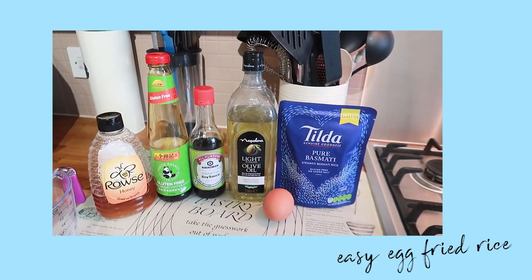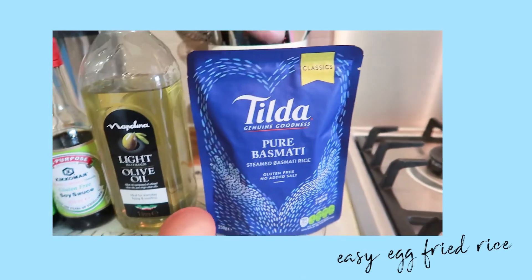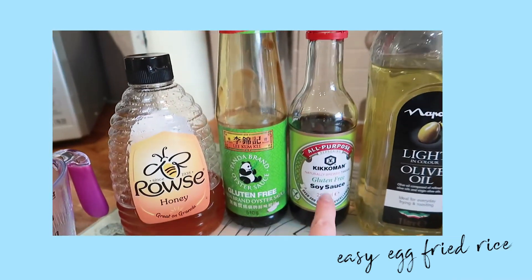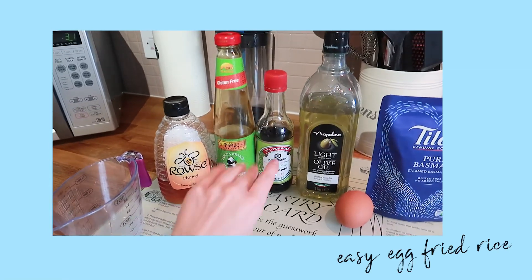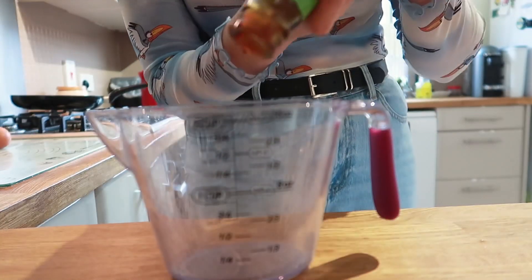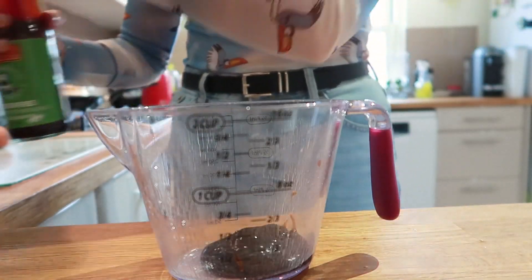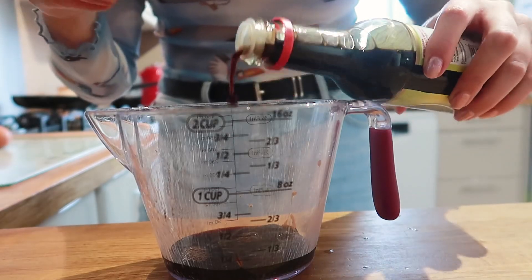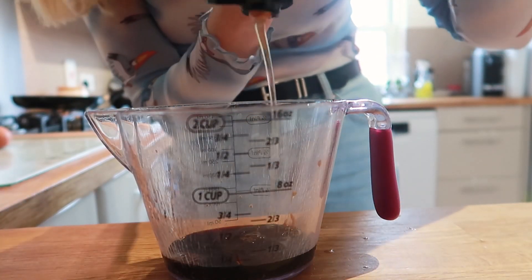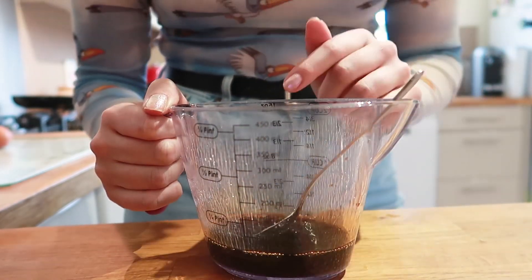I'm going to make a really quick egg fried rice for lunch and show you how I do it - it's the most instant lunch ever. I literally use these instant rice packs that you just microwave for two minutes. You need an egg, oil to fry the egg in, soy sauce, oyster sauce, and honey. I use gluten-free versions of the soy sauce and oyster sauce, but you can use any. Then a little squeeze of honey - I like things sweet so I put quite a bit - mix it all together and that's the sauce done.